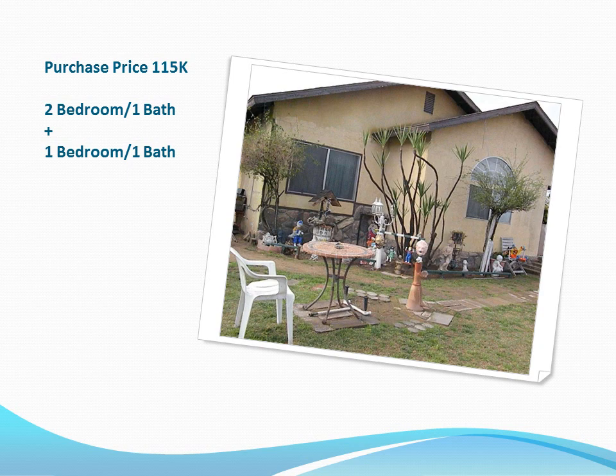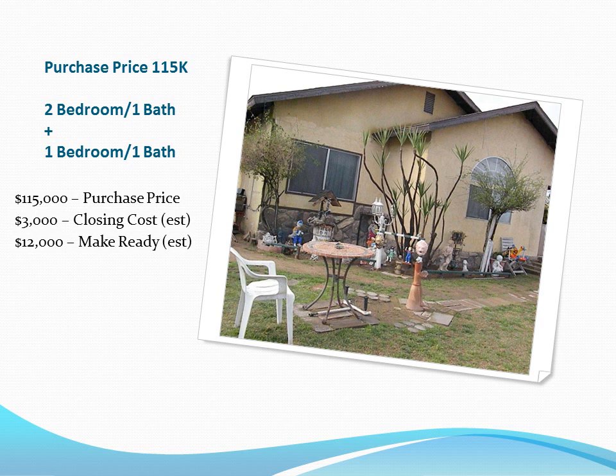Here's the deal. That's a picture of the house. Purchase price is agreed at $115,000 — that's the two-bedroom, one-bath house you're seeing a picture of. It's in nice condition. There's also a one-bedroom, one-bath behind it, which I don't have a picture of just yet. Here are the numbers in detail: $115,000 purchase price, estimated $3,000 in closing costs, $12,000 in make-ready which includes legal fees. The round number for total invested is going to be $130,000.